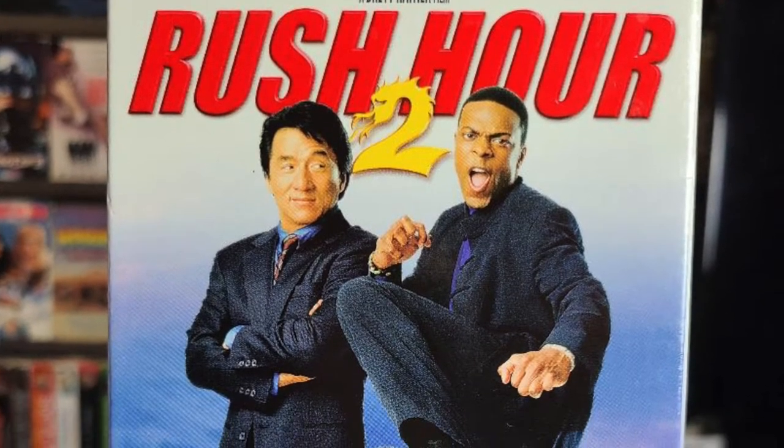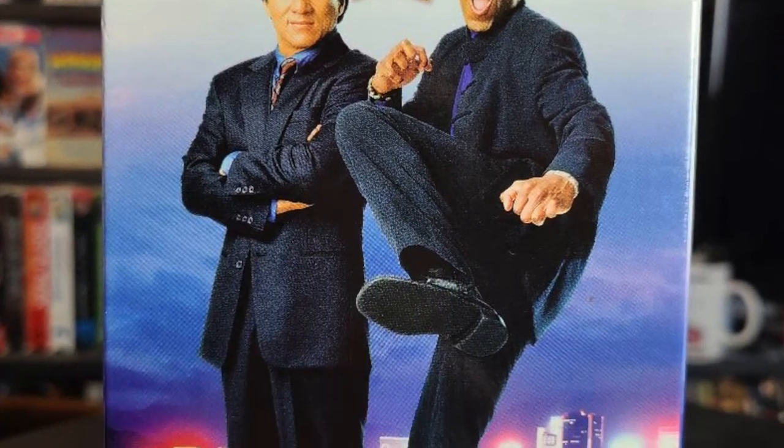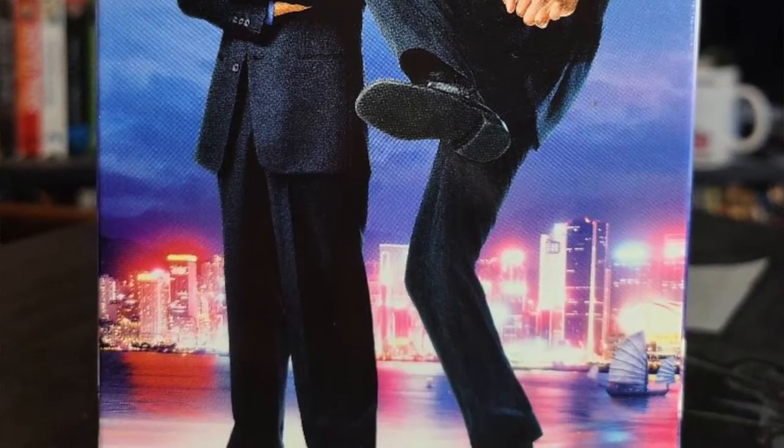Up next we have Rush Hour 2. I'm still looking for the first Rush Hour, but I always like Rush Hour 2. I find it to be a worthy sequel — that great chemistry between Jackie Chan and Chris Tucker continues in this movie.